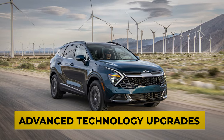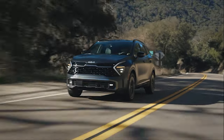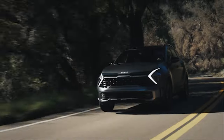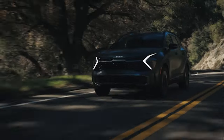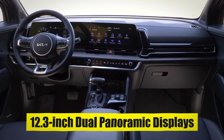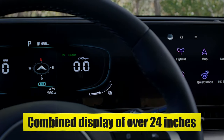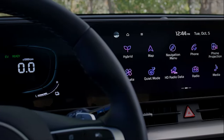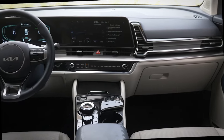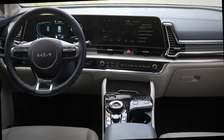Advanced Technology Upgrades. Number four on our list is the 2024 Sportage's advanced technology upgrades, featuring state-of-the-art features designed to enhance your driving experience and convenience. One of the most notable is the 12.3-inch Dual Panoramic Displays — a combined display of over 24 inches providing navigation, diagnostics, convenience, entertainment, and vehicle information, all with an easy view for the driver, giving you a clear, easy-to-read display for all your driving needs.